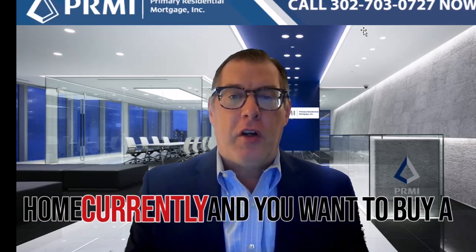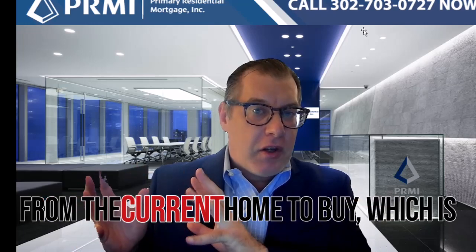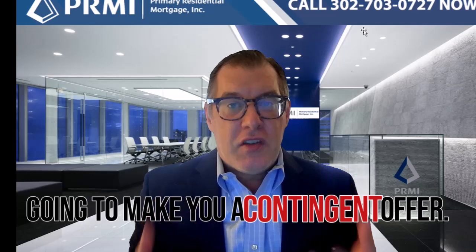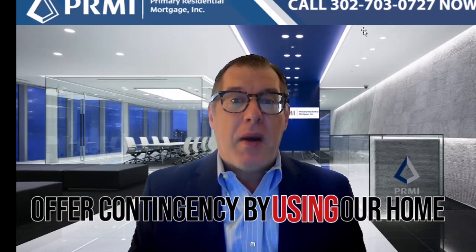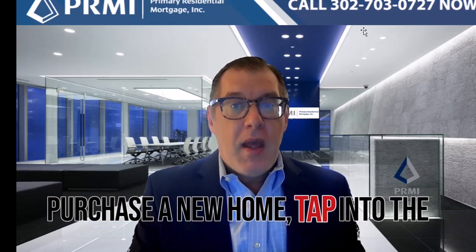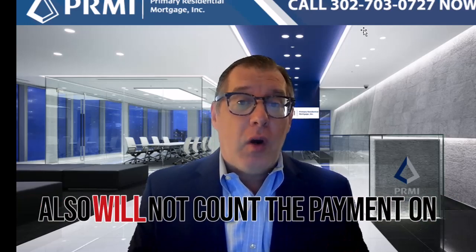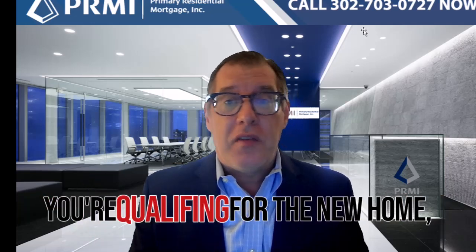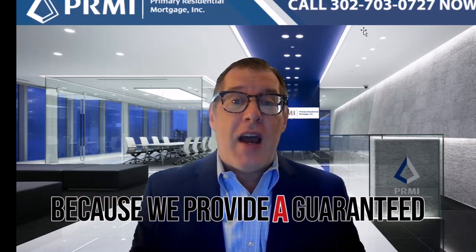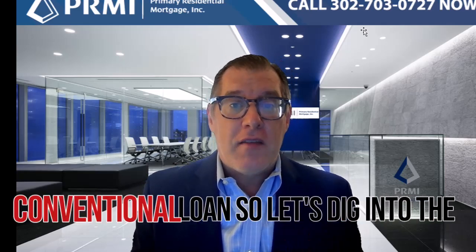If you have a home currently and you want to buy a new home, but you need the money from the current home to buy, that's going to make you a contingent offer. In this case, we can remove your offer contingency by using our HomeSense program, which allows you to purchase a new home and tap into the equity from your current home with a bridge loan. We also will not count the payments on your current home against you when qualifying for the new home, because we provide a guaranteed purchase offer, which allows that to be excluded from your ratios on a conventional loan.